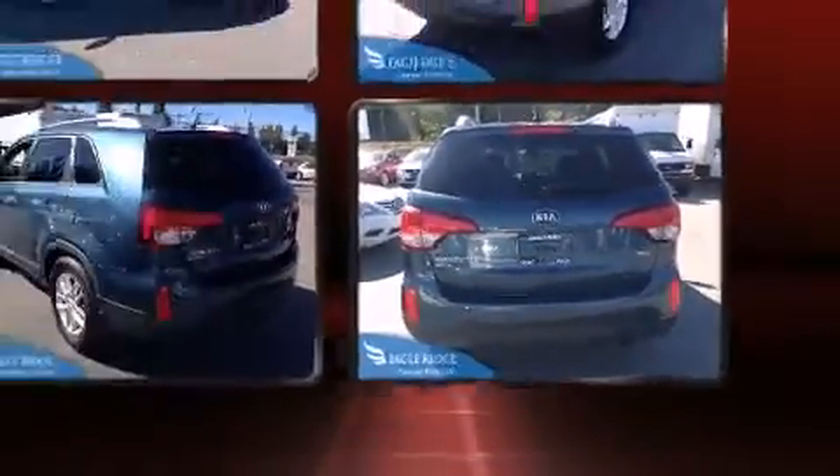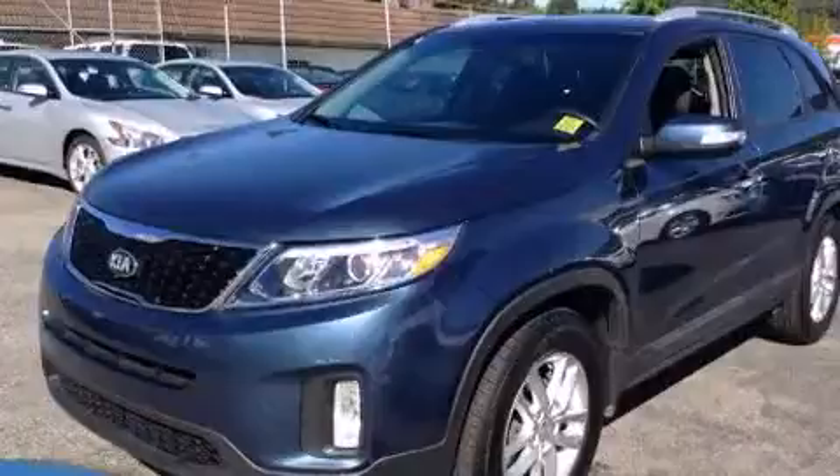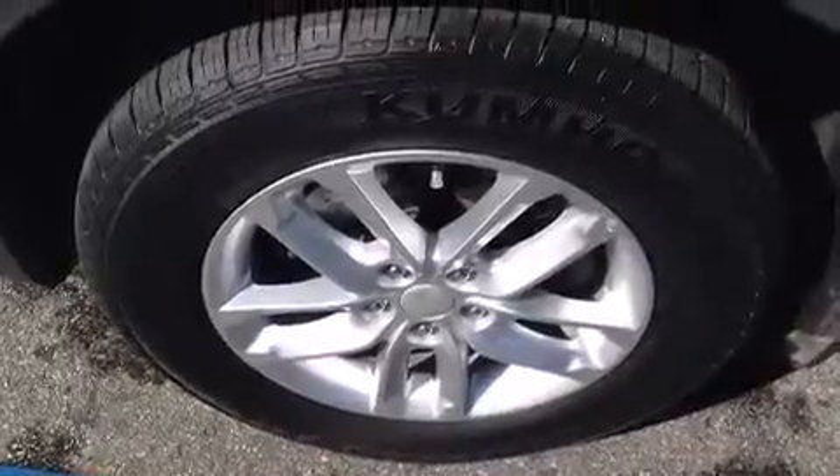Additional amenities include a roof rack and power windows. Premium sound drives six speakers, providing you and your passengers a sensational audio experience.